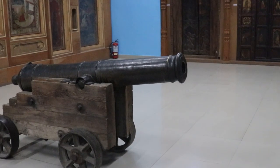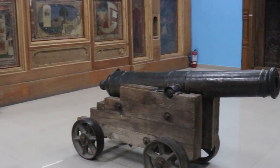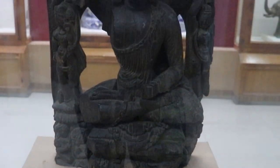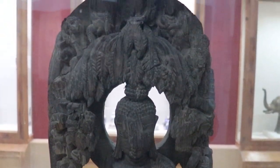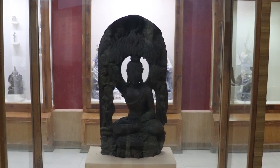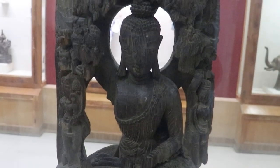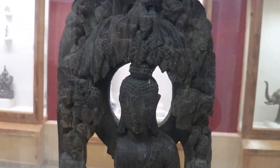The first thing you see after the cannon when you enter the Chamba Gallery is the sculpture of Lord Buddha, known as the Buddha Shakyamuni. It is one of the finest specimens of art displayed in the Bhoori Singh Museum, and it hails from the Klong area. Buddha is shown in meditation, seated under a Bodhi tree.